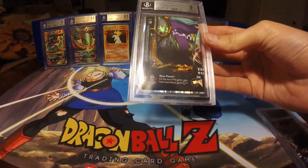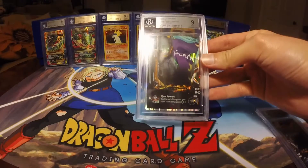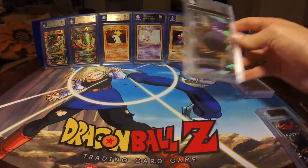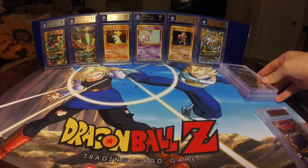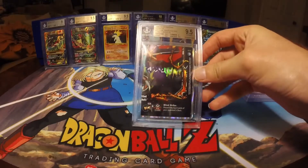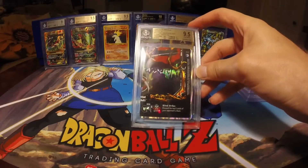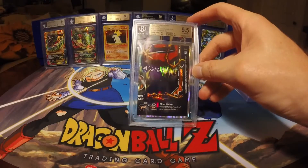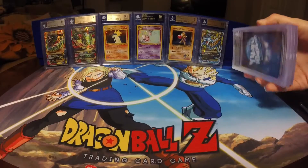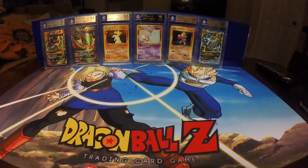The Packed Ghost Rare got a 9, with Centering at a 9.5, Surface at a 9.5, and Corners and Edges at a 9. The last piece, which is the Morsada after a run — the Tournament Ghost — got a Gem Mint 9.5, with a 9.5 on everything except for the Corners, which got a 9. Pretty happy with that. I was glad to finally have all my King sets graded. They all had fairly decent grades, getting to about a 9 on each one.